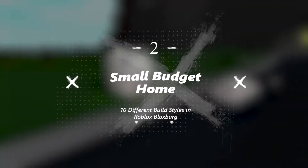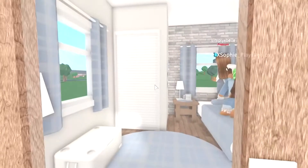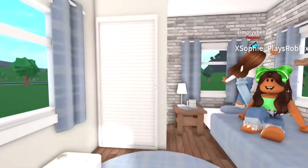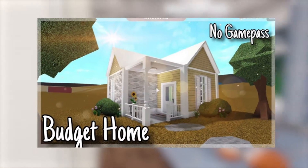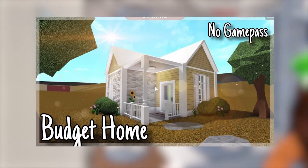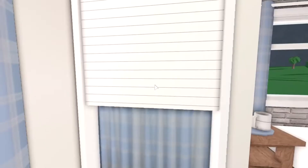Number 2: Small Budget Home. The majority of houses in Bloxburg are tiny houses. With a small space and small budget, you can build a small budget home. This build features a shared living room and a kitchen. The small area is accommodated by furniture such as small tables inside. It has a single bedroom and a bathroom. This small budget house has everything you need intact.